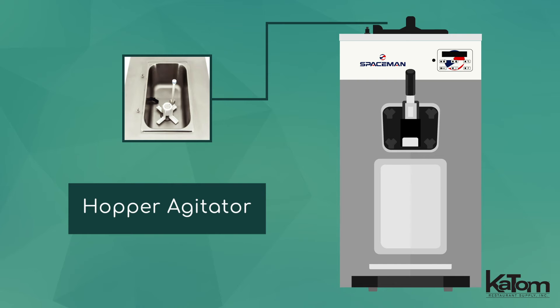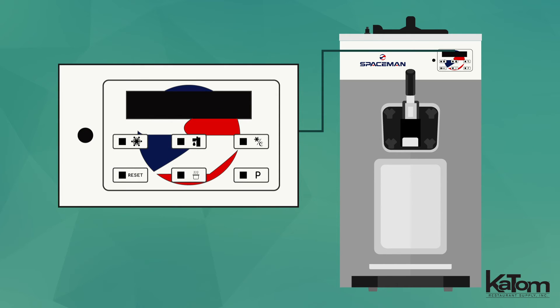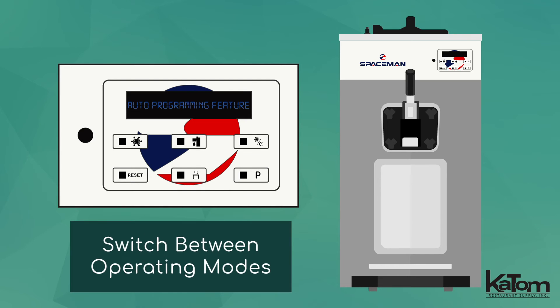The hopper agitator keeps products well-mixed and cold, while the fast freeze-down feature ensures the newly added product is quickly ready for serving. Operators can program the unit with the digital controls, and the auto-programming feature enables the unit to automatically switch between operating modes based on preset schedules.